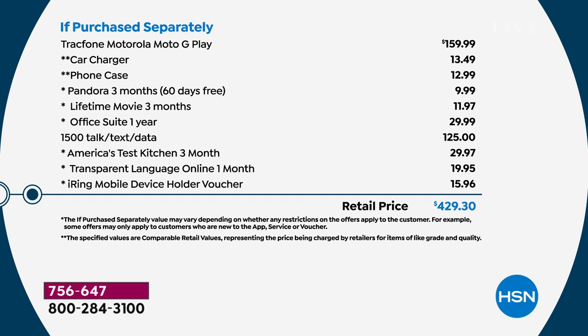You've got $125 worth of everything you do on your phone — talking, texting, data, social media, banking, travel searches. The phone alone is twice the price of this Smart Deal bundle. You're also getting the car charger, phone case, ring holder, three months of Pandora for free, Lifetime Movie for three months, Office Suite for a year, Test Kitchen three months, Transparent Language Online to learn a new language, and the iRing mobile device holder voucher.